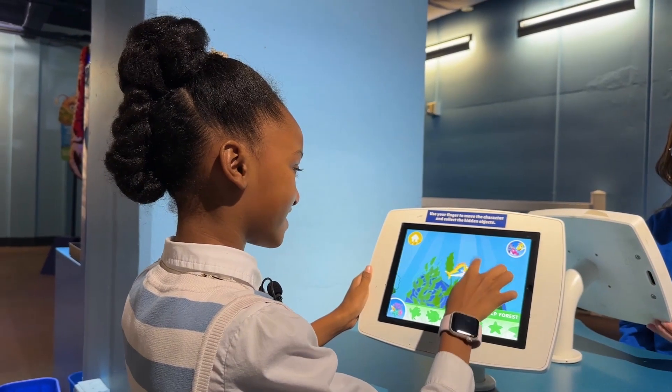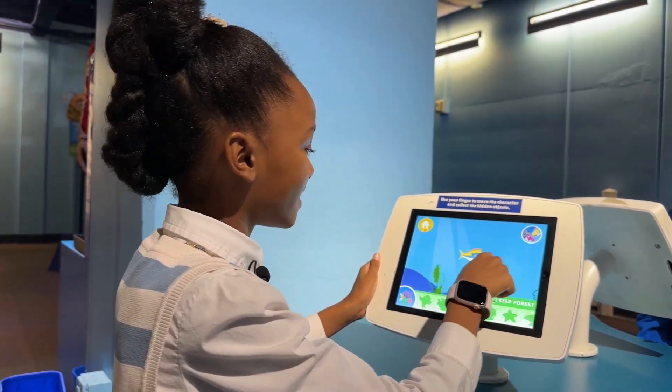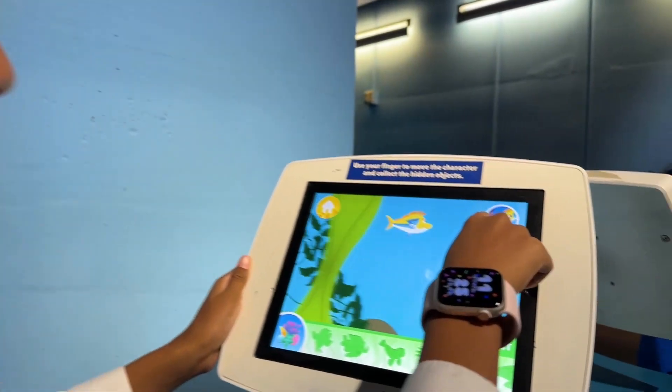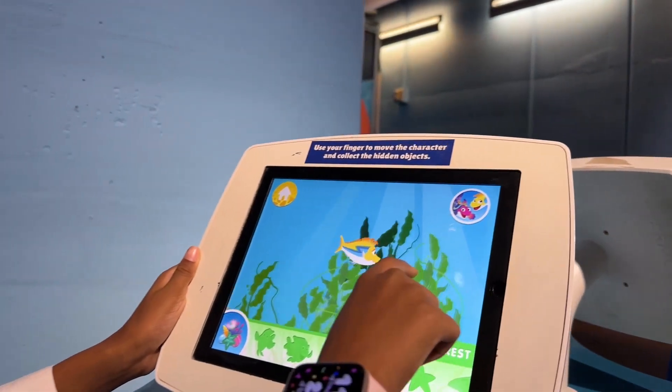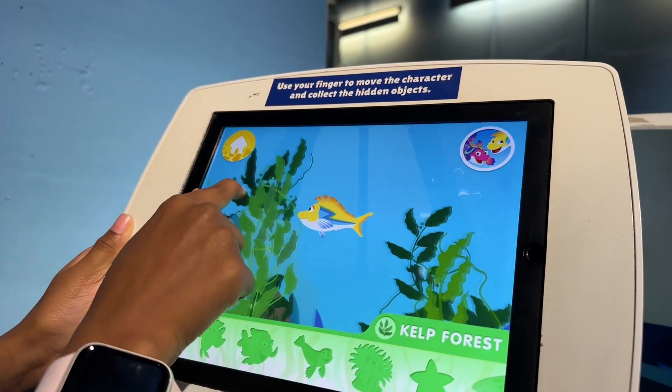I'm playing this game where I have to move my character and find the hidden objects in the wreath. I'm in the kelp forest right now. Did you find it? I'm working on it. I believe in you. Whoa, look at all the kelp.